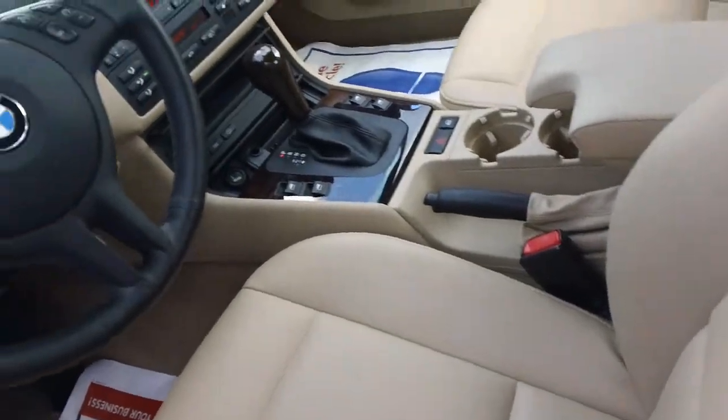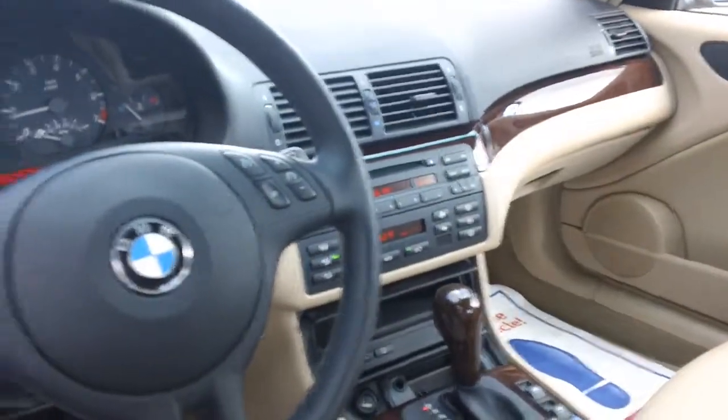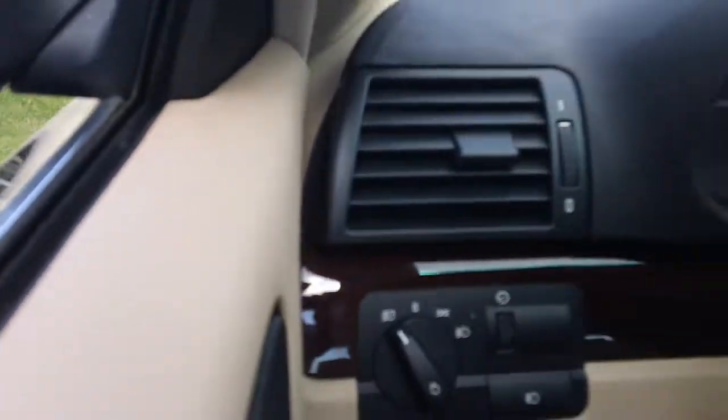Actual mileage is 63,555. The vehicle does have leatherette seating with heated seats, automatic headlights, wood trim of course, and manual seats as well.